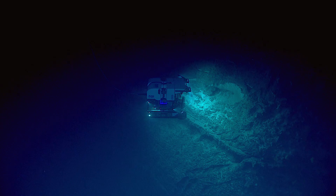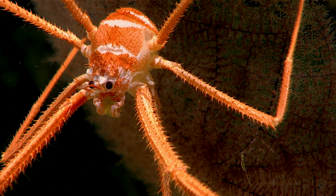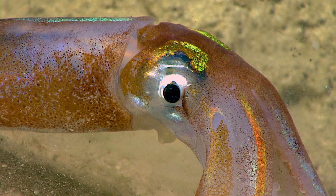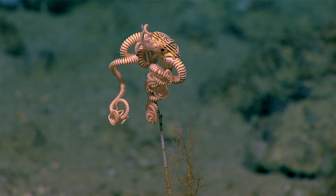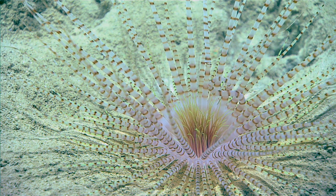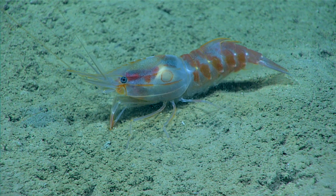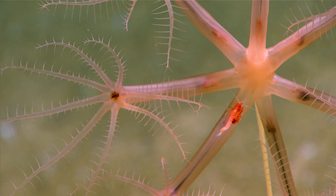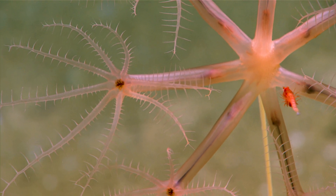Our main capability with this vehicle is our ability to capture high definition video. The HD camera on D2 has a 20 times optical zoom lens, meaning that we're able to zoom in on a 3-inch creature from 10 feet away and fill the frame with incredibly fine detail.